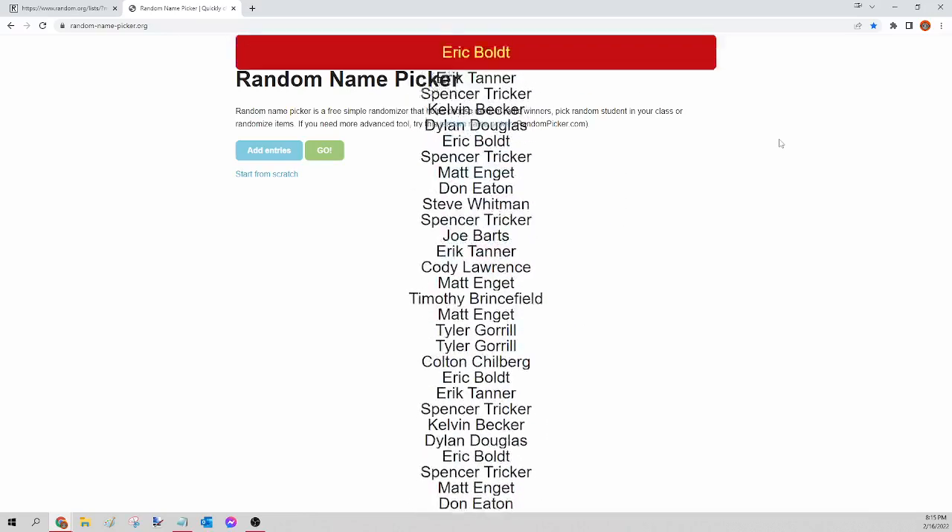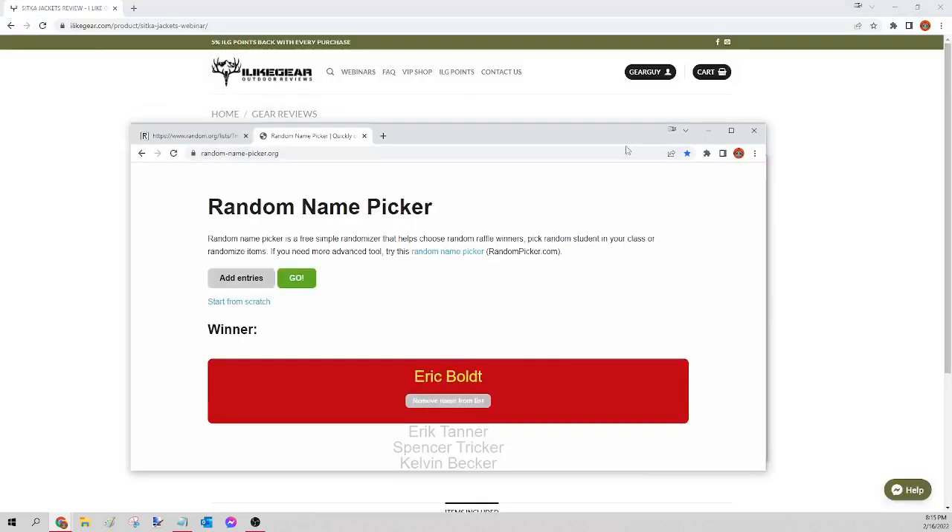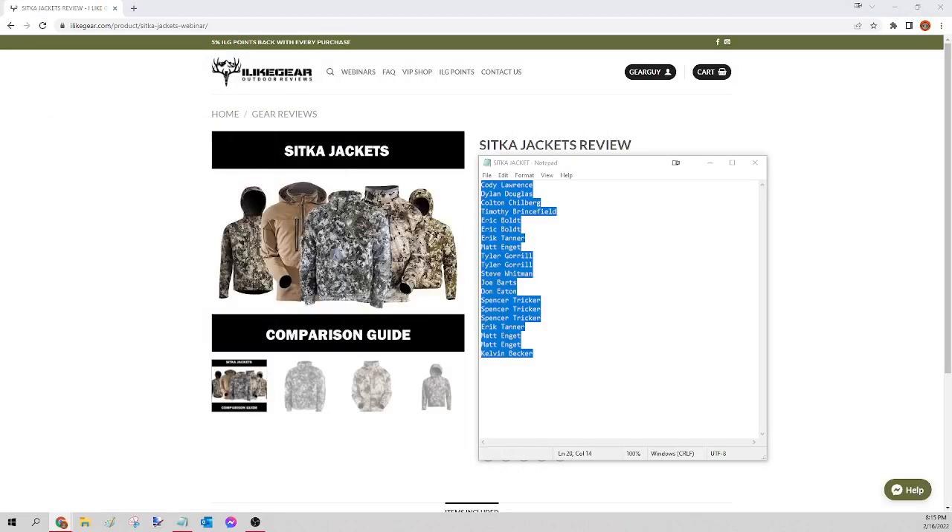The winner of tonight's Sitka jacket is Eric Bolt! Congratulations Eric, you just won yourself that Sitka jacket. Please send a Facebook message — let me know which one you want, the size, and the pattern. I'll get that order for you tomorrow. For everybody else, we're going to kick off the pellet grill next.